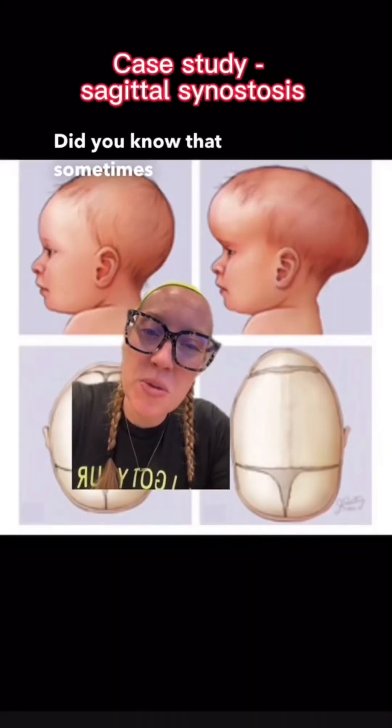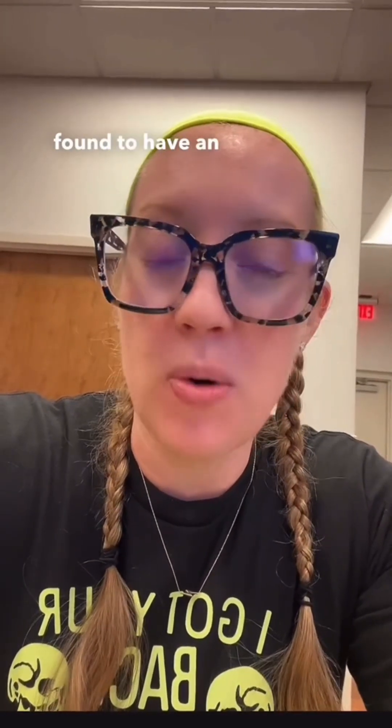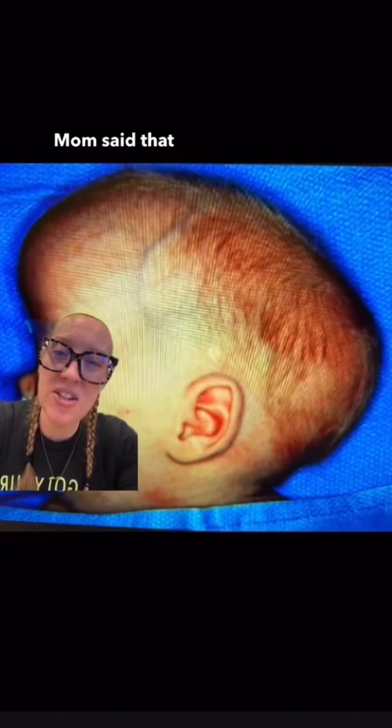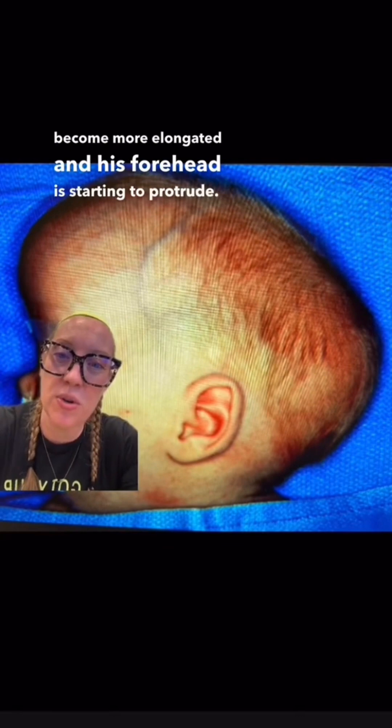Did you know that sometimes baby soft spots close too soon? Let's go through the answers from the case I presented yesterday of a three-month-old baby boy who presented for his routine three-month-old checkup and was found to have an abnormally shaped head. Mom said that she's noticed that the baby's head has become more elongated and his forehead is starting to protrude.